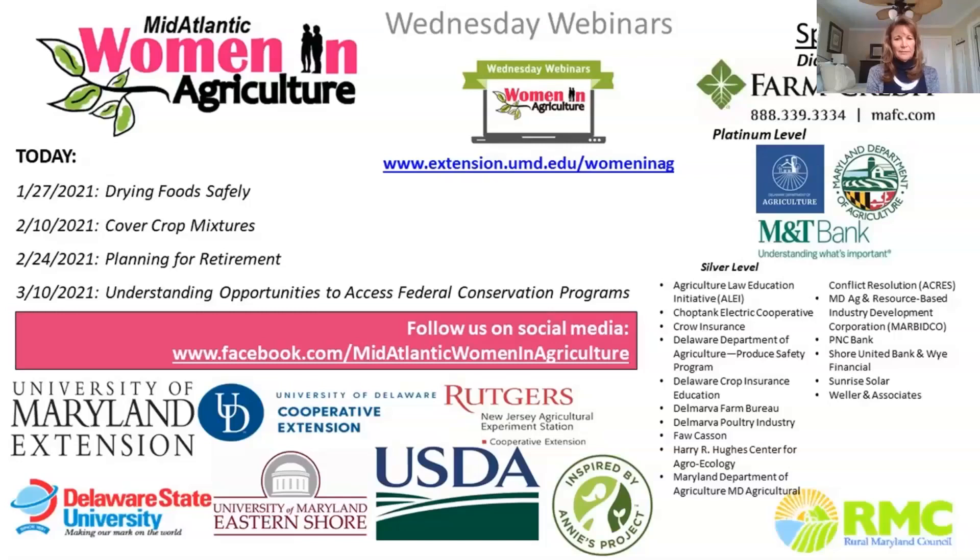On February 10th, the topic will be cover crop mixtures. As a reminder, our presentation will be recorded today. An email will be sent directly to you with a link to the archived presentation and any materials presented. Please feel free to share this email with your colleagues. The complete collection of archived webinars can be found on our website at the address listed in blue. And now I'd like to turn the presentation over to Beverly Jackie and Shona Henley to discuss Drying Food Safely.